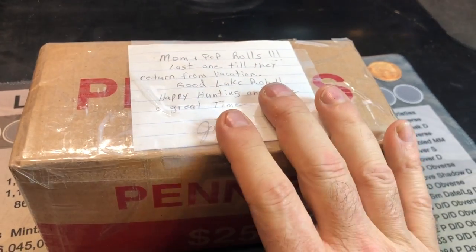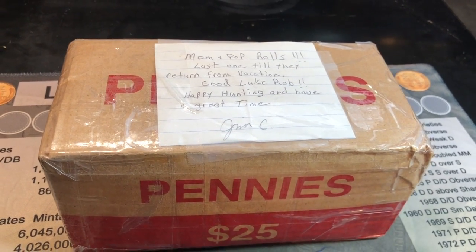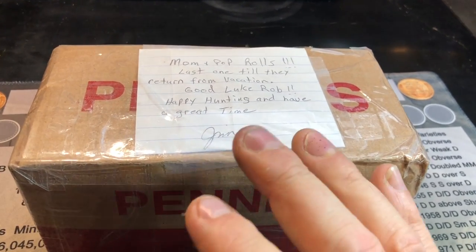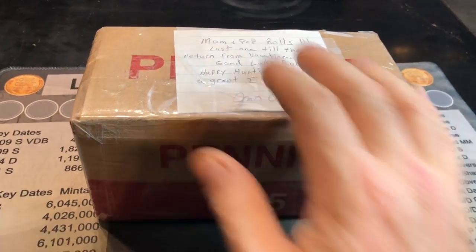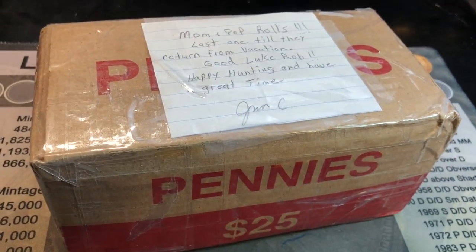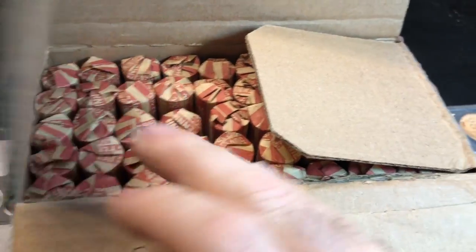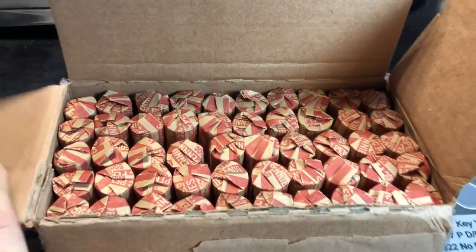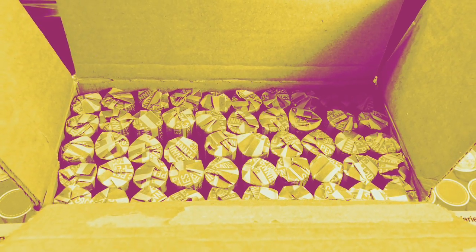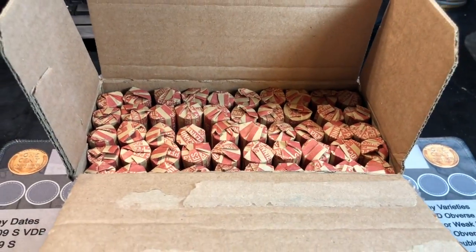So the couple brought in a couple more boxes and told the teller that they were going on vacation for a little over a month, and that when they get back, they'll start up again bringing the pennies. So this is the final customer-wrapped rolls box from Jim — maybe forever, but at least for a while. Let me go ahead and cut this tape around it, and then we'll pop the top. Looks like customer-wrapped rolls to me — I see all 50 rolls accounted for. It's time to see what we get.